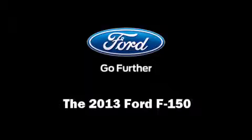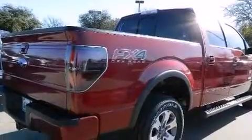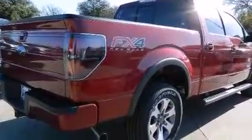Climb inside the 2013 Ford F-150. All of the premium features expected of a Ford are offered, including one-touch window functionality, a tachometer, a rear-step bumper, remote keyless entry, and much more.